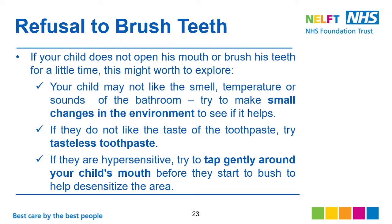If they don't like the taste of the toothpaste, try tasteless toothpaste. If they are hypersensitive, try gently tapping around your child's mouth before they start to brush, to help desensitize the area.